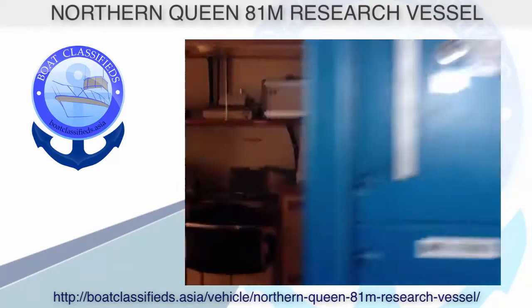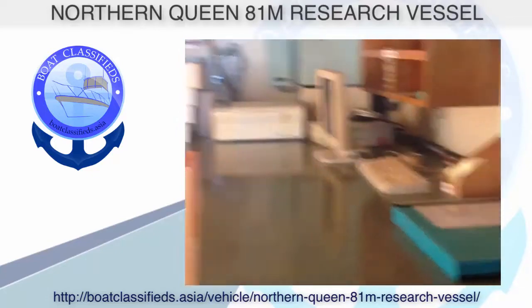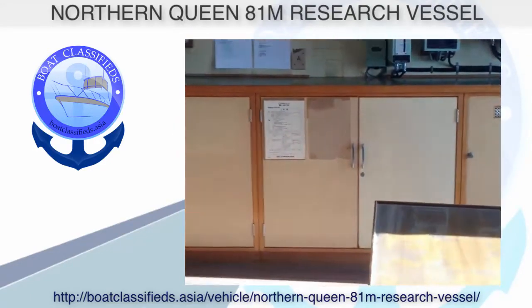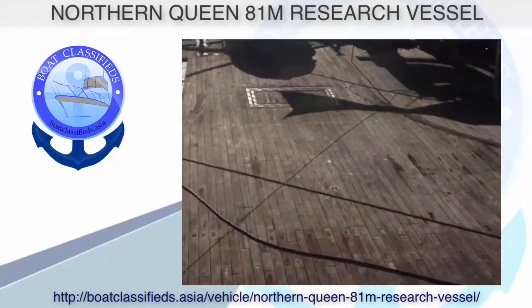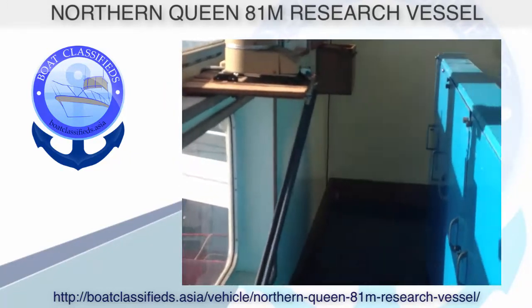On the back deck of this boat you have a very large area of 23 by 10 meters. On the forward deck you have 6 by 12 meters. The repair deck alone is 4 by 7 meters. This vessel is really equipped to go the furthest distance — it's a must-see. She holds 430 cubic meters of water.